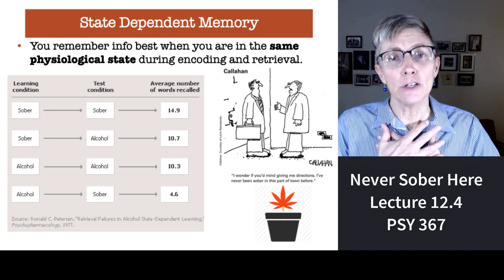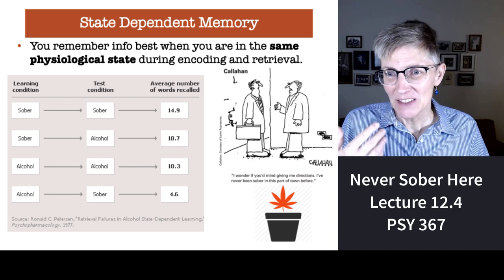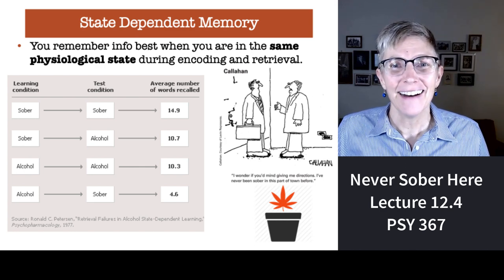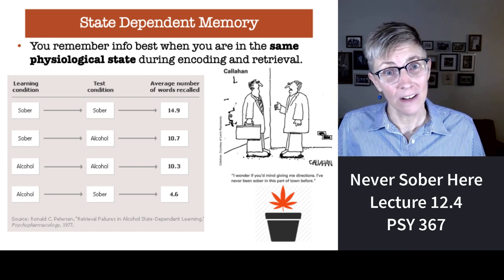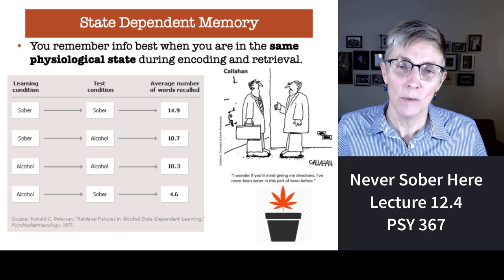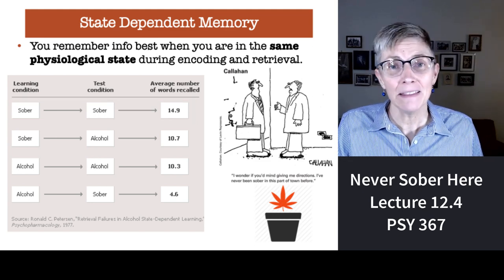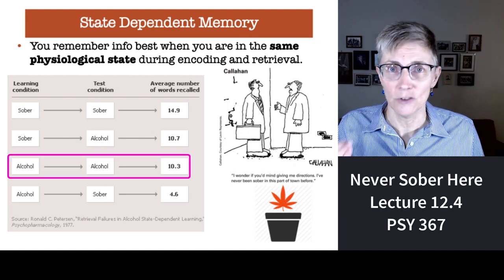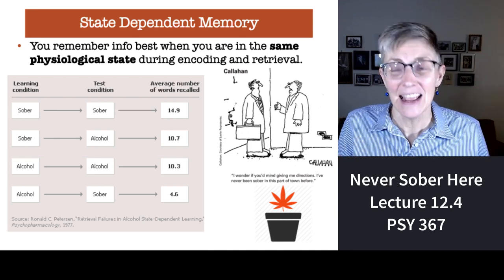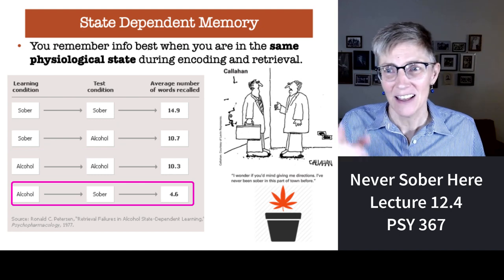Your physiological state also influences how well you can remember material. In a study done in 1977, subjects were either sober or drunk at the time of studying, and sober or drunk at the time of testing. When people are sober during study and sober during testing, performance is best. You might think the worst performance would be drunk at study and drunk at test — but no. Their performance is actually pretty good. The worst are the mismatched conditions, especially people who were drunk when they studied and sober when they took the test — their memory is terrible.